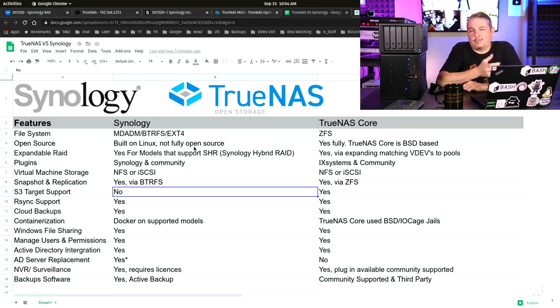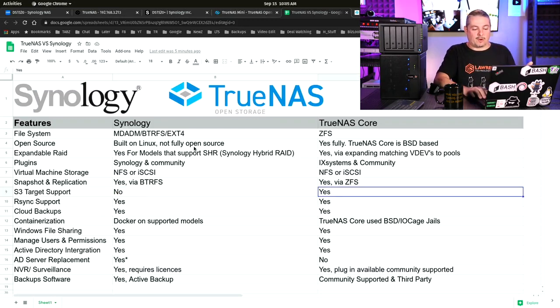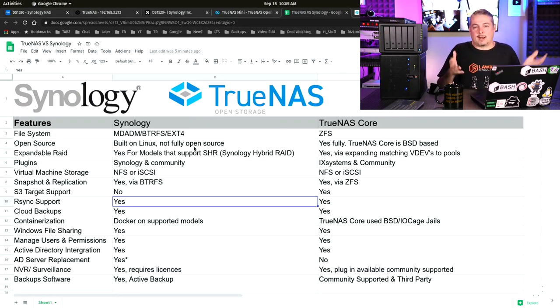S3 target support: maybe not everyone needs this, but it's interesting that it's natively built into the TrueNAS system — it can act as an S3 server. I didn't find native support for S3 on Synology, though I found community write-ups on doing it. It's kind of an edge case and may not be a deciding factor, but it is built into TrueNAS.